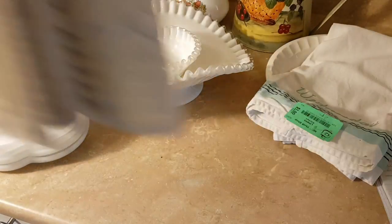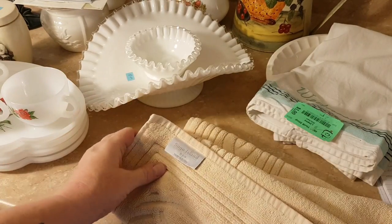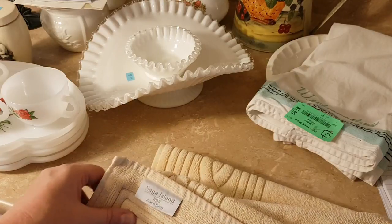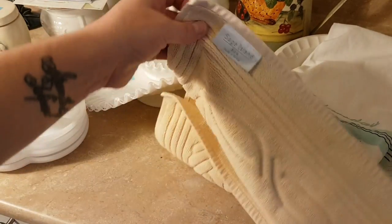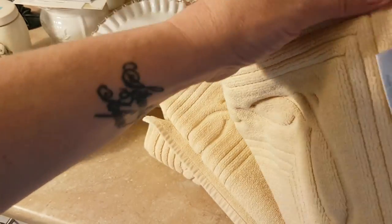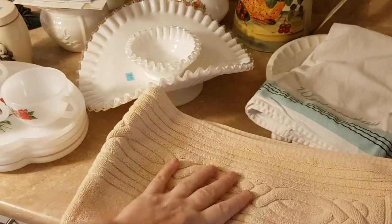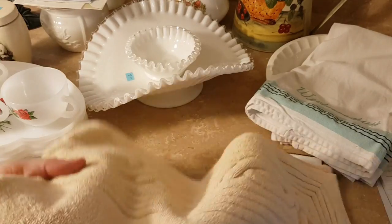This was leftover from the by-the-pound store — I got this bath mat that matches the tile in my bathroom. I live in a rental so everything is kind of beige. It doesn't look like it's ever been washed — it feels like it still has the sizing in it, so it needs to be washed. But I was pretty happy with that find.